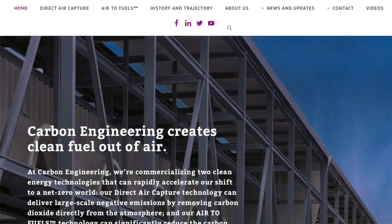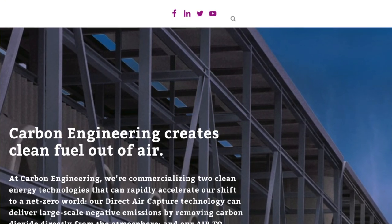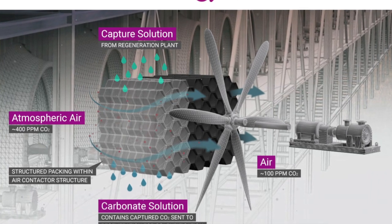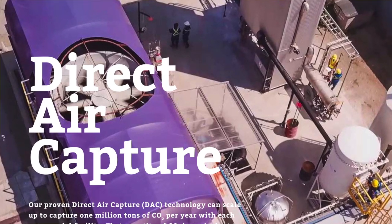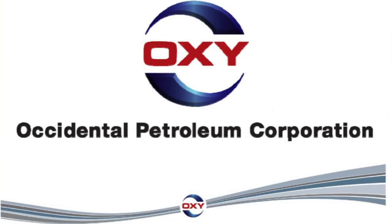Now let's look at companies already commercializing the direct air capture technology. The first on the list is Carbon Engineering, based out of Canada. Carbon Engineering uses a liquid-based approach combined with burning cheap natural gas to supply the required heat. They have a clever approach that enables them to co-capture CO2 from the air and the CO2 generated from burning the natural gas, offsetting excess pollution and reducing costs. One Carbon Engineering plant is said to do the work of 40 million trees. The company is backed by Bill Gates, as well as oil giants Chevron, BHGP, and Occidental Petroleum.